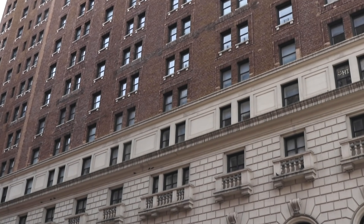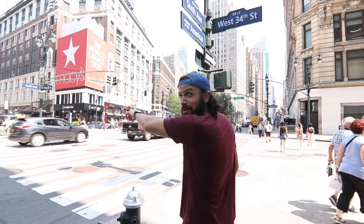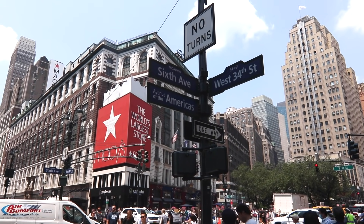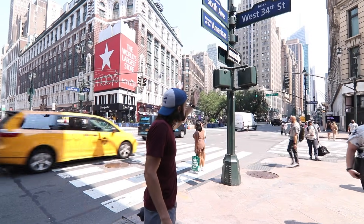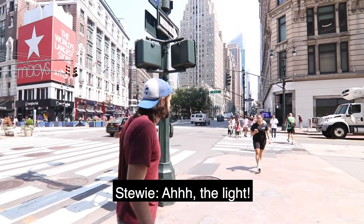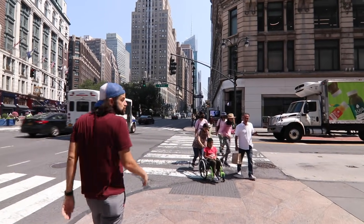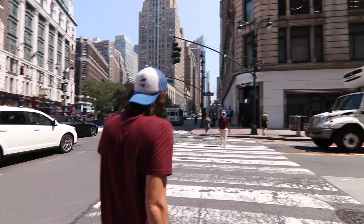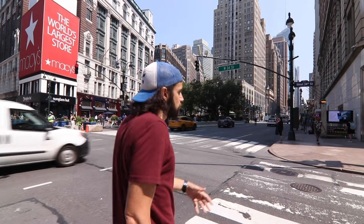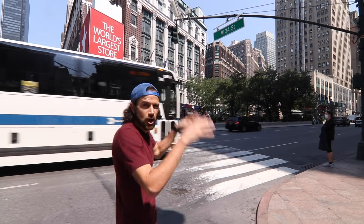I'm going to stay in the shade here before we cross the street. Over here to my left you can see Macy's. This is the intersection of Broadway and 6th. 6th Avenue, by the way, used to have an elevated railway going up the whole thing starting in 1876. This elevated railway made this neighborhood kind of crummy, because no one wants to live next to an elevated railway — they're loud as hell, and they take all the light away.